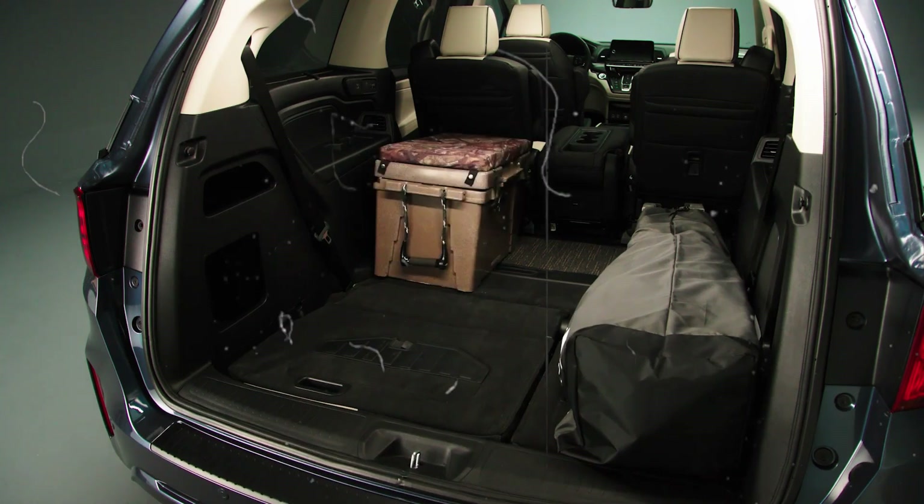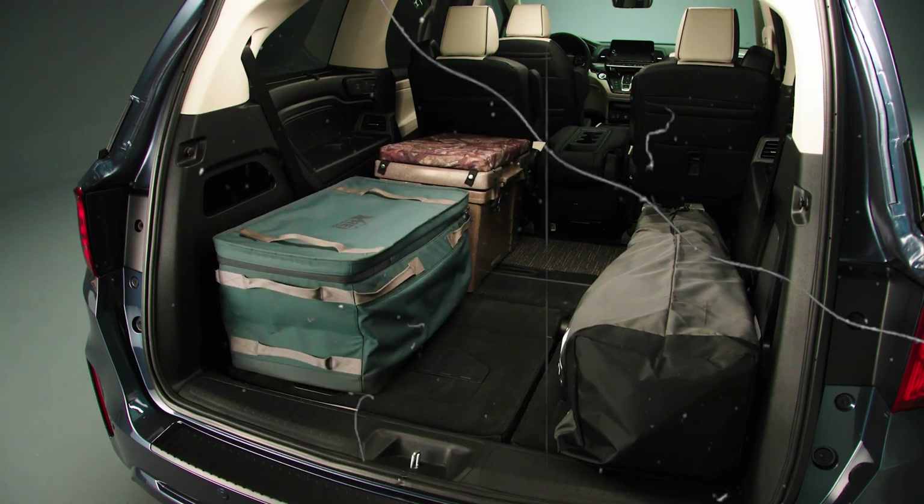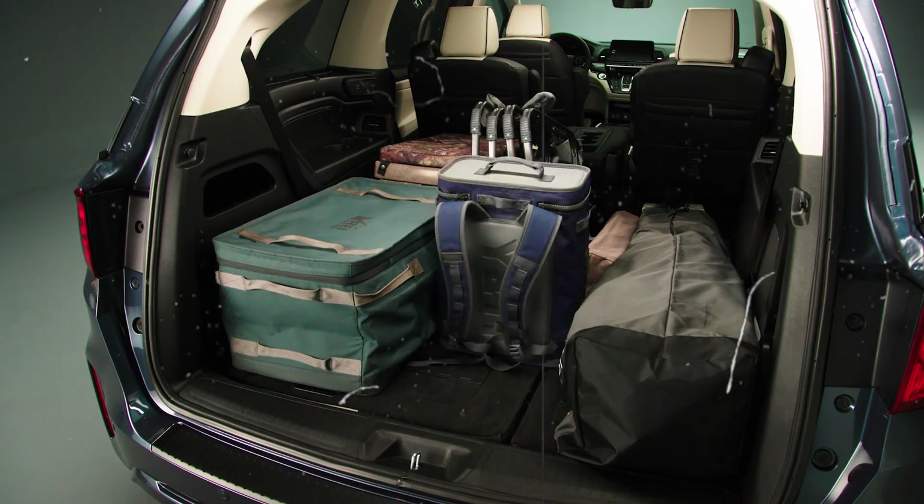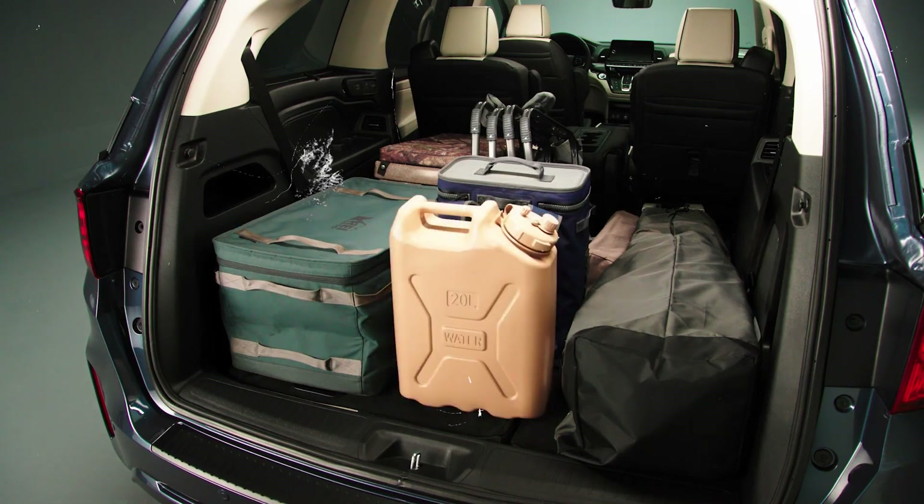Overall, the 2025 Honda Odyssey interior is designed to enhance the driving experience with comfort, technology, and versatility for families on the go.